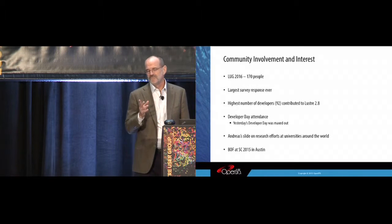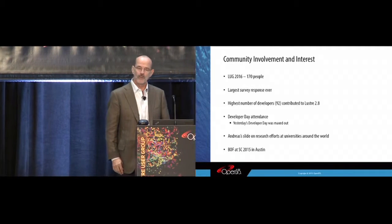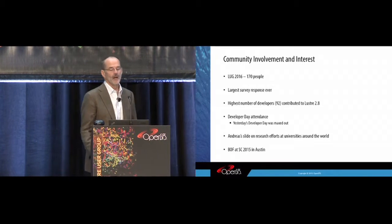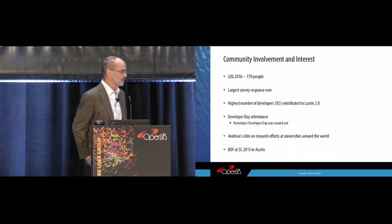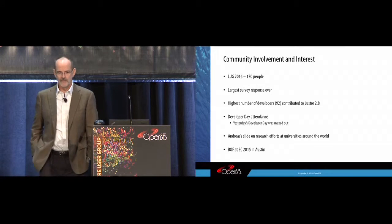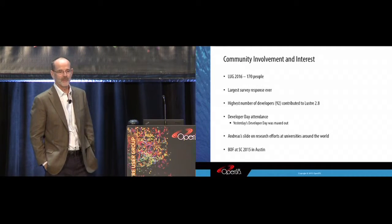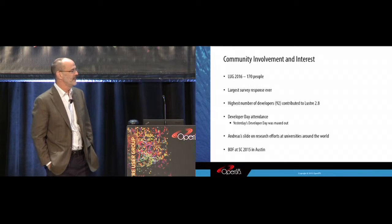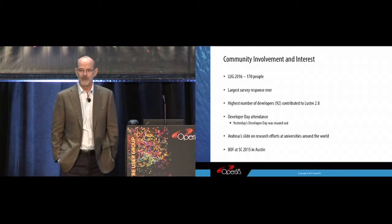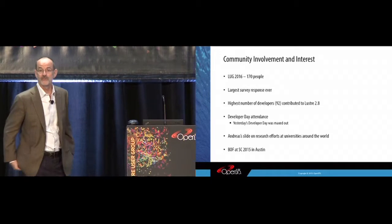Yesterday's was kind of interesting — it maxed out. There were more people that wanted to get in, and we were limited by the size of the room, so we had to turn people away. Another sign of the growth of the Lustre community. We're cool back at the universities again — I think that's a great place to be with Lustre. If the kids are starting to pick it up and adopt it, that's a great sign for the future of Lustre.